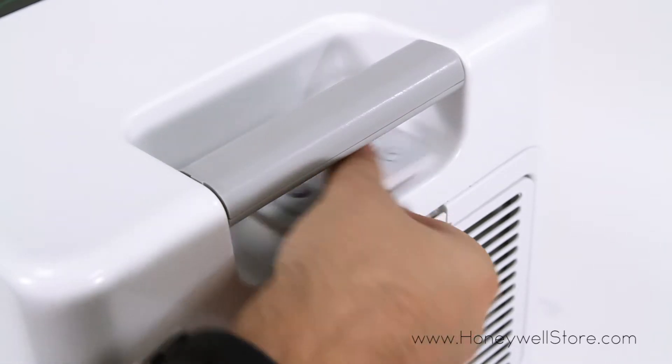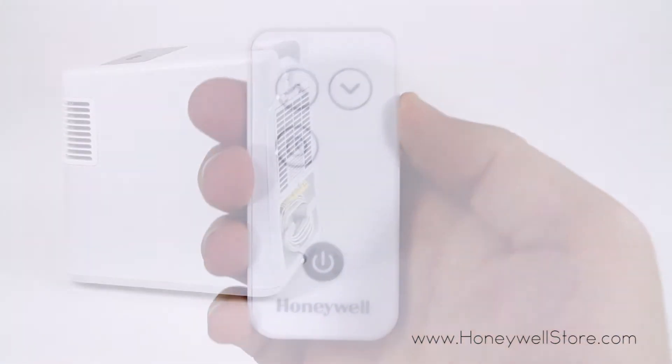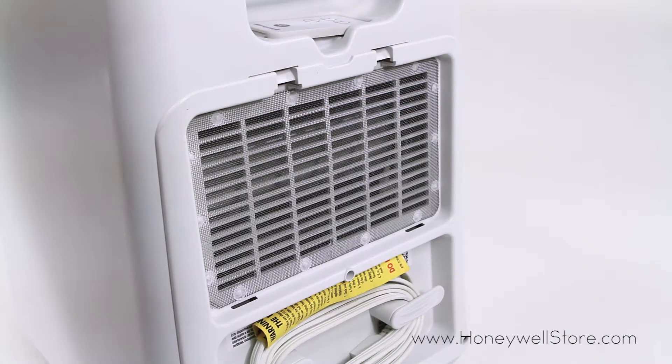This unit also comes with a remote control, an auto off tip over switch that will turn off your heater in the event of it being knocked over, and overheat safety protection providing comfort and peace of mind when using this heater.